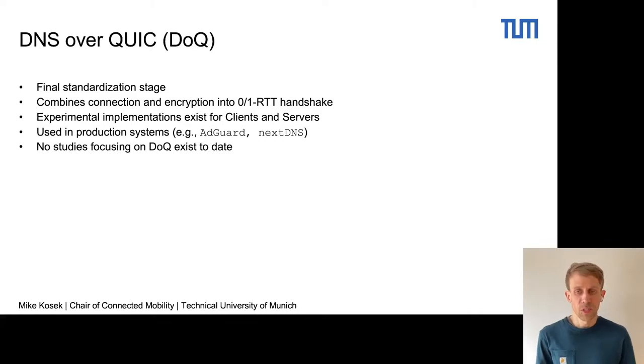There are a lot of experimental implementations for DNS over QUIC, and they are also used in production systems by companies like Edgard or NextDNS. However, there are no studies focusing on DNS over QUIC today, which is what we did in our study.